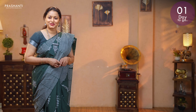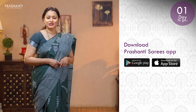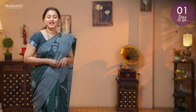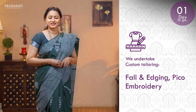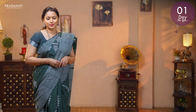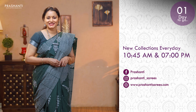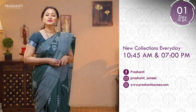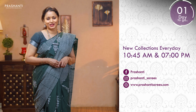To take a look at the entire collection and to shop online, please log on to www.prasanthisarees.com. You can also download our app, available on both iOS and Android. We undertake custom tailoring, fall-and-edging and embroidery. If you wish to get your blouses done, there's an option available right at the product page. You can also reach out to our customer support team. We release new collections every day in the morning and in the evening — please subscribe to our YouTube channel or sign up for our newsletter to stay on top of new arrivals.